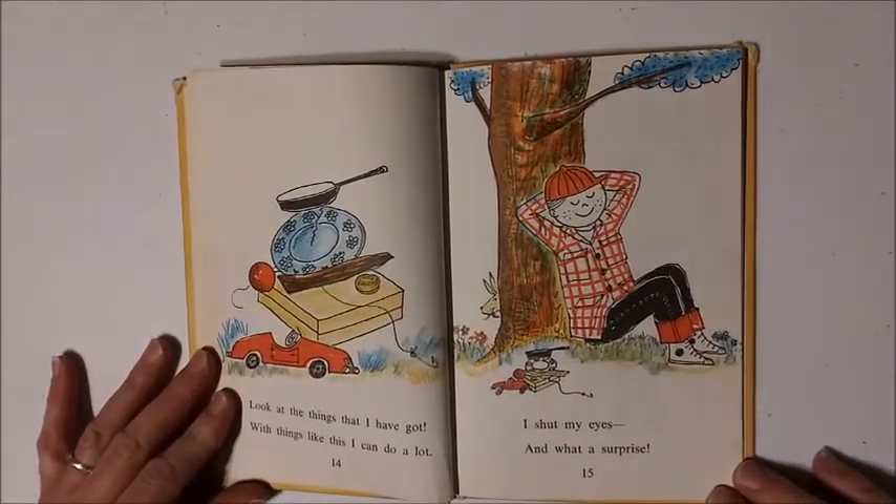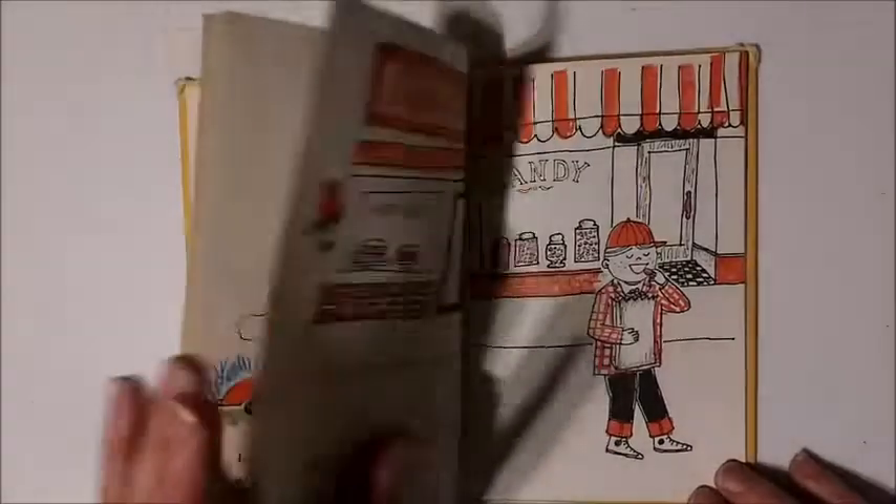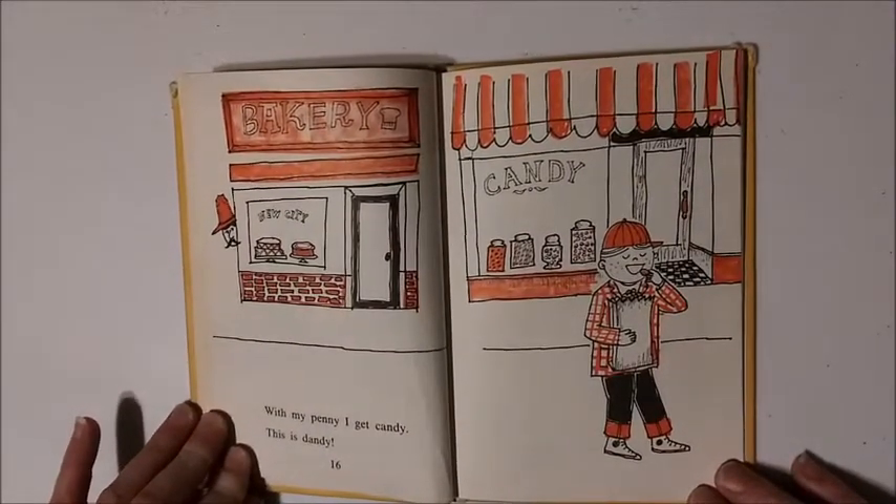Look at the things that I have got. With things like this, I can do a lot. I shut my eyes, and what a surprise. With my penny, I get candy. This is dandy.